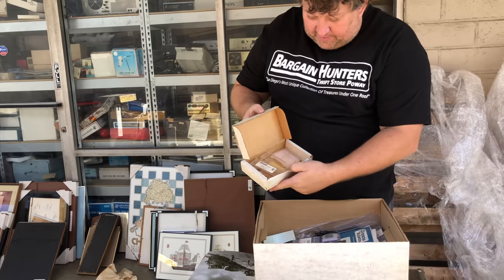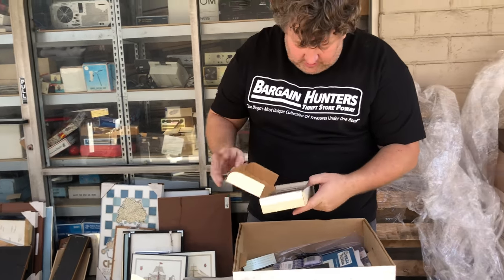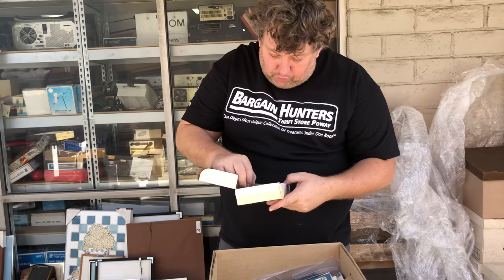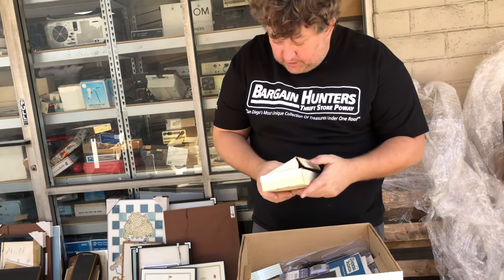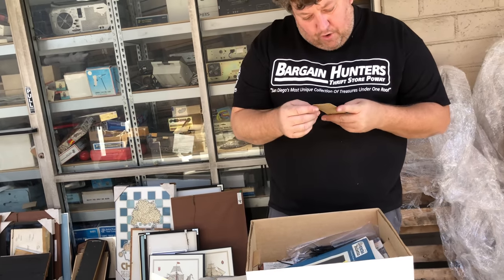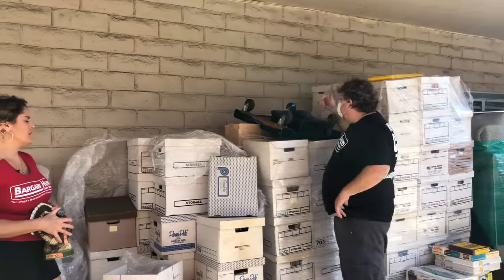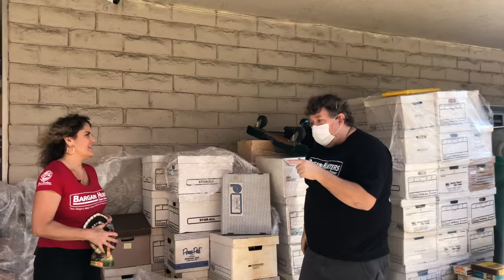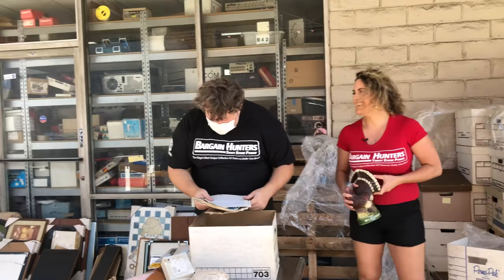Keller Engineering — these are N scale train parts. Onboard sound control system, probably for trains. Throttle, Keller Engineering — I don't know what this stuff is worth, you have to look it up basically. Hex inverter — I don't know if this is train stuff or early computer stuff.